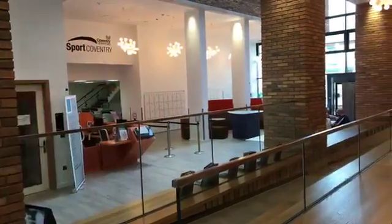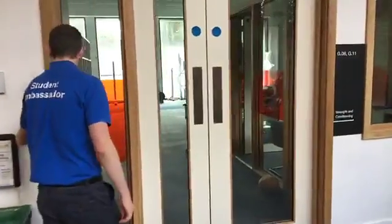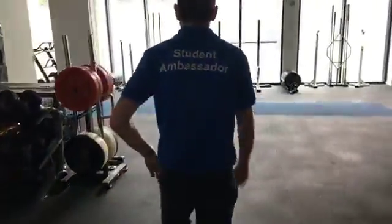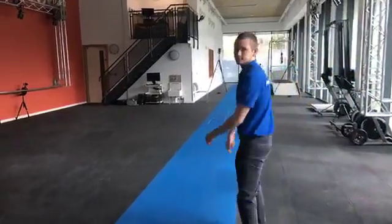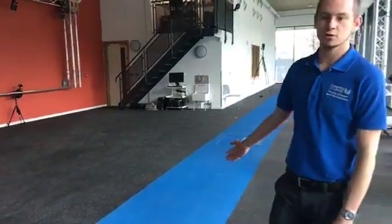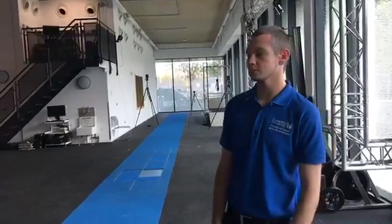First we'll head to the sports and exercise science suite. This area is to be used by sports therapist students and sports and exercise science students. Along the floor we've got a big long blue running track. Either side of these grey rigs are 3D cameras, so they'll track the body movements as the students are running down and they can watch it back on a computer screen.